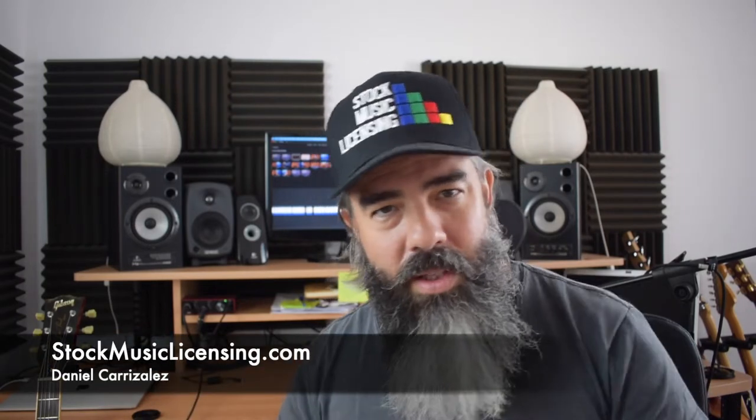Hello friend, Daniel here with StockMusicLicensing.com, bringing you the best tips and strategies for selling your music on royalty-free libraries.